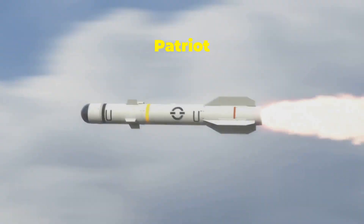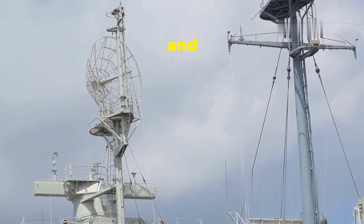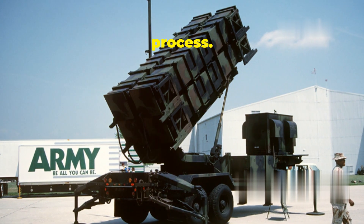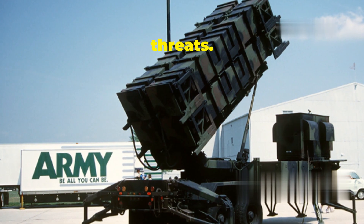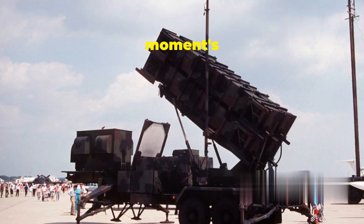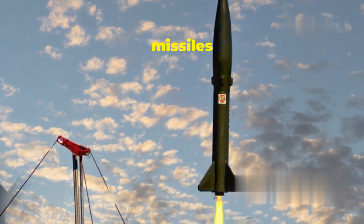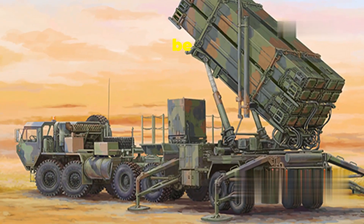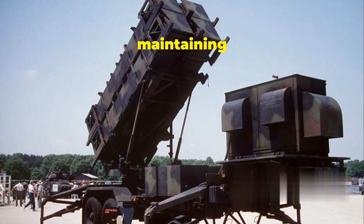Lightning response: launchers and interceptors of the Patriot System. Once a threat is detected and confirmed, the Patriot System springs into action. The M-901 launching station is key in this process — this mobile launch platform carries multiple Patriot missiles, with each launcher able to hold up to four missiles ready to be deployed at a moment's notice to defend against aerial attacks. The launch sequence is highly automated, ensuring missiles can be launched quickly and efficiently. The launcher can also be reloaded quickly, with military personnel trained to minimize downtime and maintain a constant state of readiness.